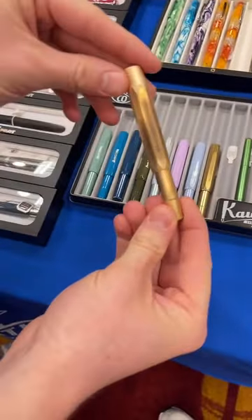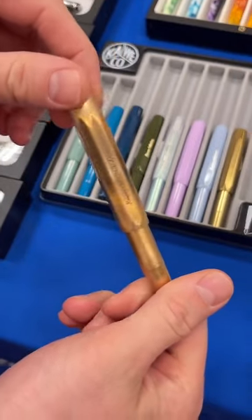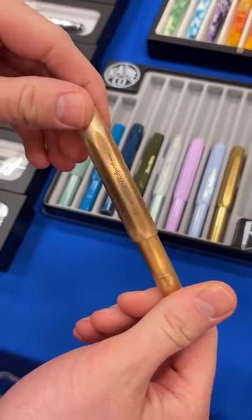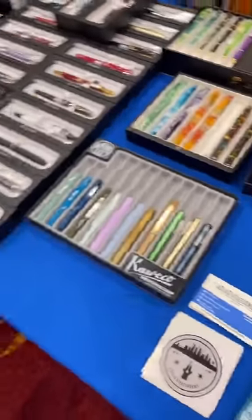Let me point out a couple of the new releases we are featuring, such as the Kaweco Bronze Sport. This one sold out right away upon its release, so we got a restock here. We've got some available at the show as well as online and at our retail store. Our retail store is open with regular hours of operation, and we also have our website up and running 24 hours a day.